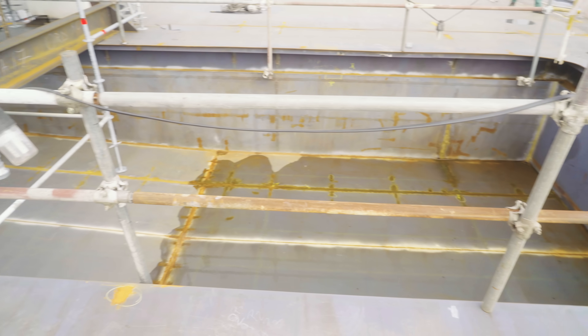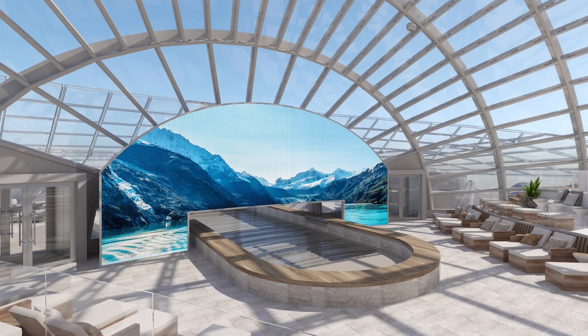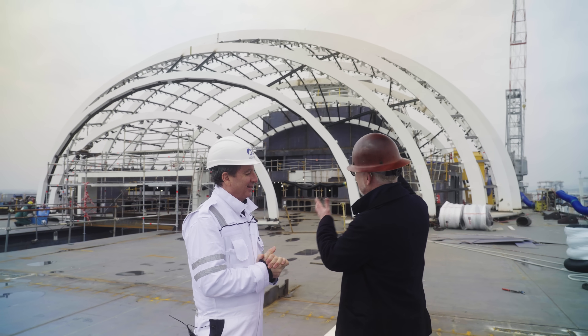And then beneath the dome is a swimming pool that you will be able to swim from inside to outside — another first. Lionel, we're standing in front of the Sun Princess's most distinctive feature. Tell me what this is.